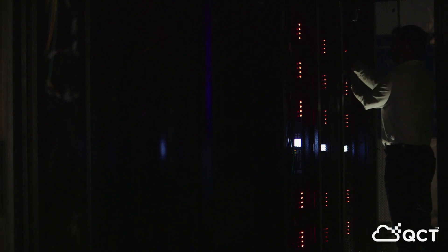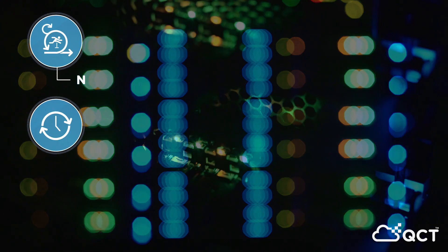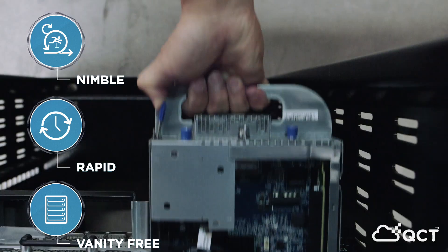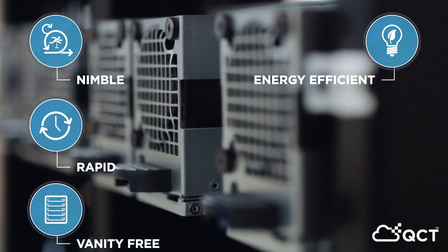Transitioning from proprietary hardware to open standards offers a number of benefits. OCP enables nimble, rapid adjustment to changing infrastructure demands. Its vanity-free design principles cut down material and cost, and its energy efficiency standards help to maximize power savings while minimizing environmental impact.